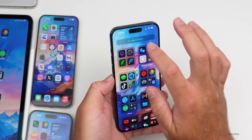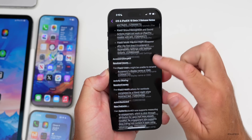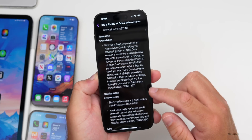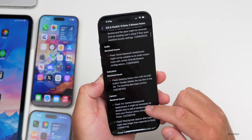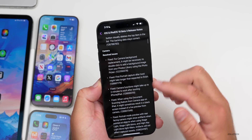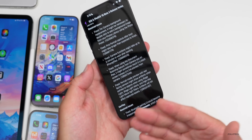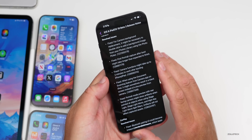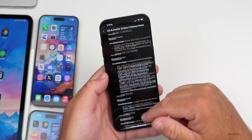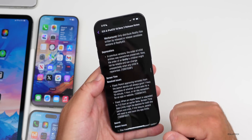Looking at the release notes in the Feedback app, Apple has fixed a lot of things — accessibility, App Intents, App Store, Bluetooth headphones, Calculator, Camera, and much more. There are known issues here and there, but lots of resolved issues. It scrolls on and on — about 150 different things they've resolved in beta 3. So if you're having an issue, make sure it's not already listed as a known issue before submitting feedback.